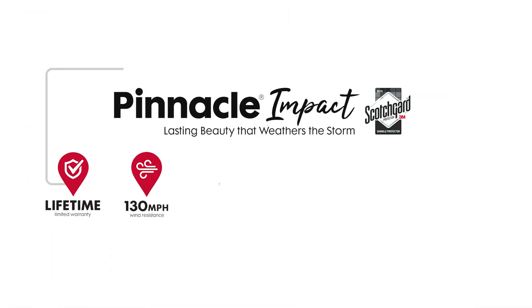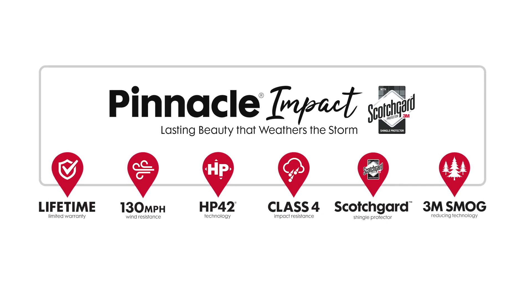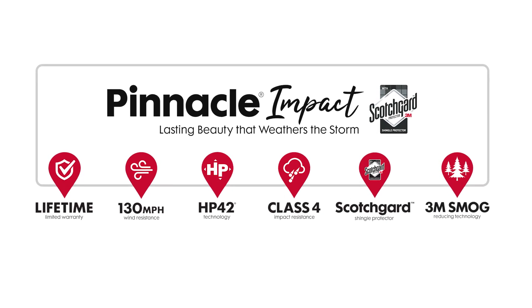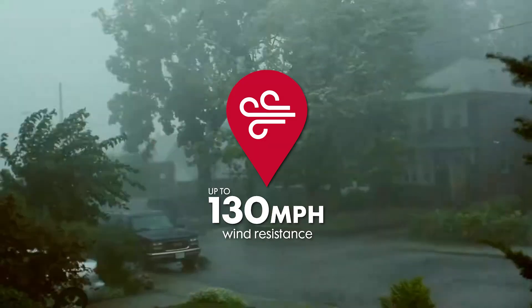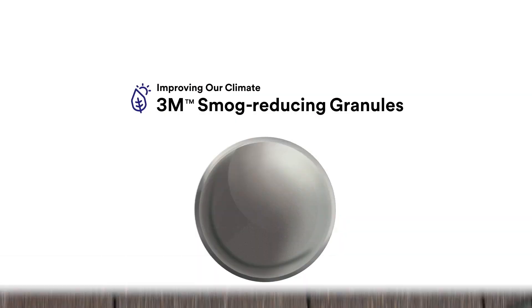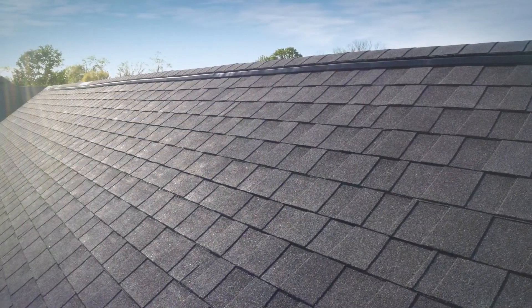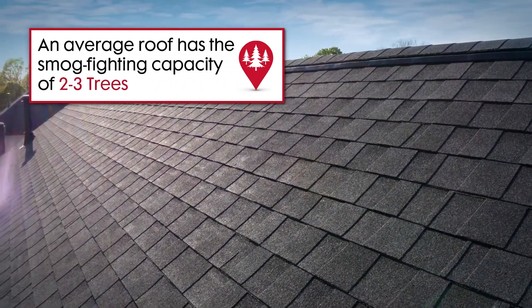New to the Pinnacle family of products, Pinnacle Impact shingles are manufactured using a unique polymer blend that gives the shingle greater resilience against the damaging impact of hail and high winds — up to 130 miles per hour. In addition to class 4 impact resistance, Pinnacle Impact also incorporates 3M smog-reducing granule technology with a smog-fighting capacity of 2 to 3 trees, which helps improve air quality one roof at a time.